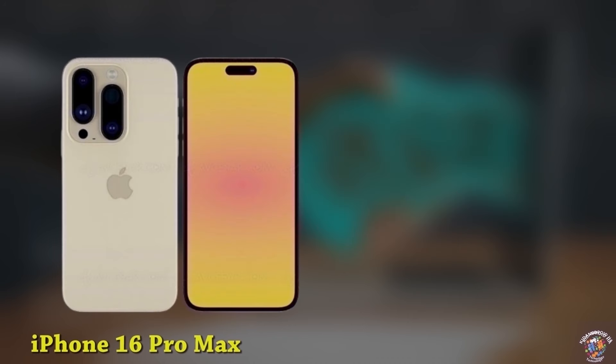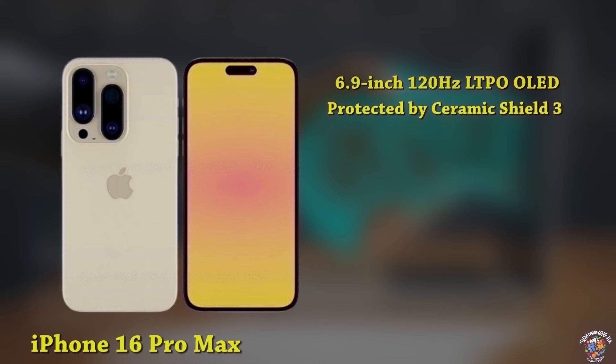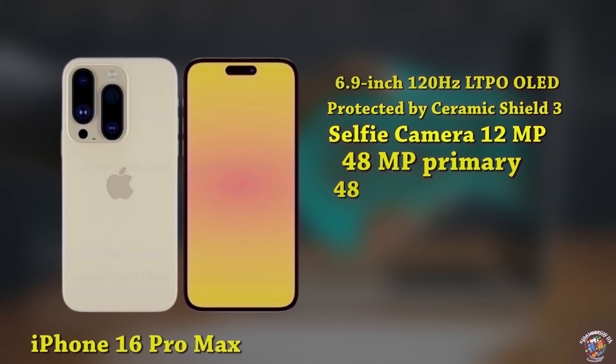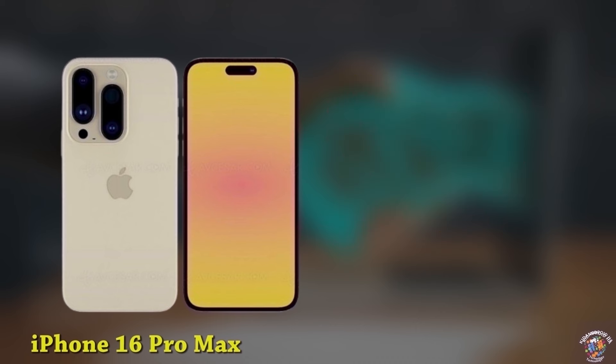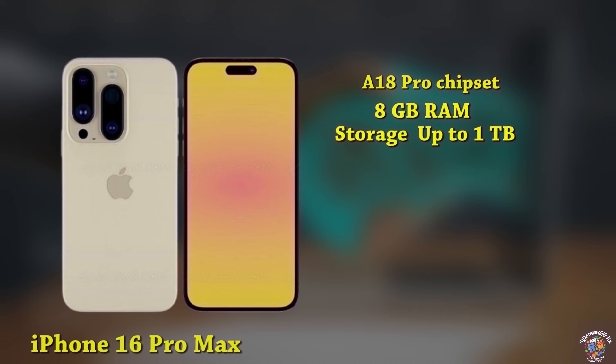iPhone 16 Pro Max Display: 6.9-inch 120Hz LTPO OLED display, taller aspect ratio, protected by Ceramic Shield 3. Design: Dynamic Island covering the 12MP selfie cameras and Face ID sensors. Cameras: 48MP primary camera, 48MP ultrawide, 12MP periscope telephoto camera with 5X optical zoom. Processor: A18 Pro chipset. Memory: 8GB RAM, up to 1TB storage. Battery: 4,500mAh; fast charging details unknown.